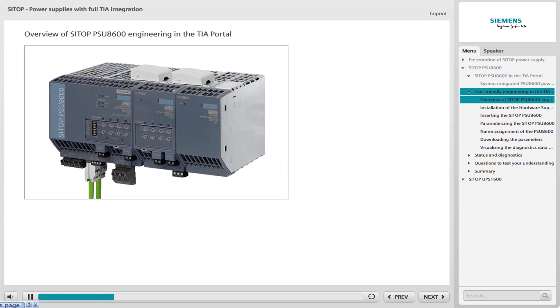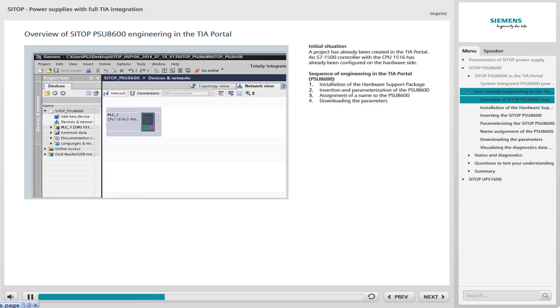The next lesson shows you the engineering of the PSU-8600 in the TIA Portal using a sample project. A project has already been created in the TIA Portal, and an S7-1500 controller with the CPU 1516 has already been configured on the hardware side.